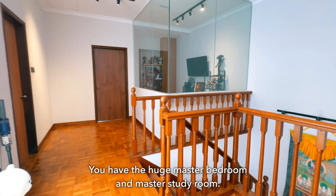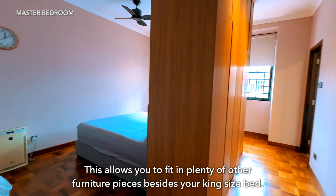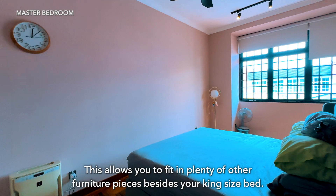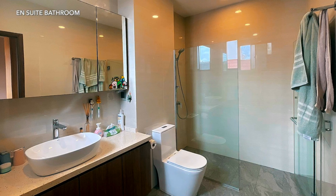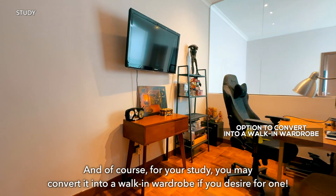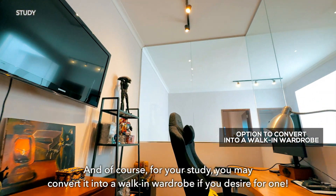On level 2 is where you will find the rest of the bedrooms. You have the huge master bedroom and master study room, allowing you to fit in plenty of other furniture pieces besides your king-size bed. For your study, you may also convert it into a walk-in wardrobe if you desire one.